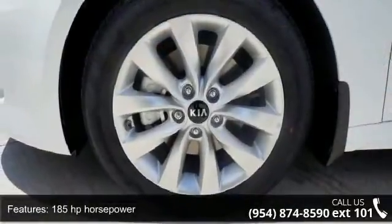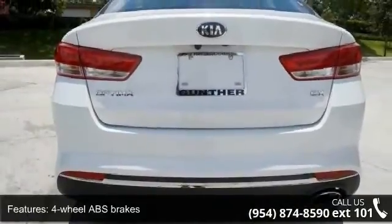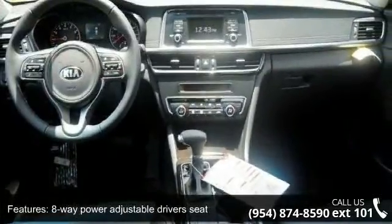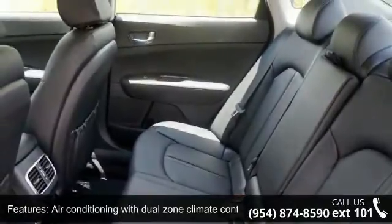185 horsepower, 4 doors, 4-wheel ABS brakes, 8-way power adjustable driver's seat, air conditioning with dual zone climate control, audio controls on steering wheel, automatic transmission, Bluetooth, clock, in-radio display, and cruise control.